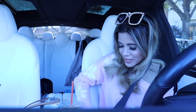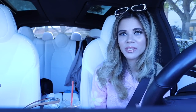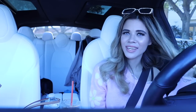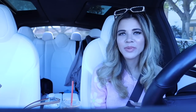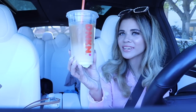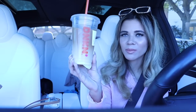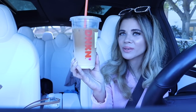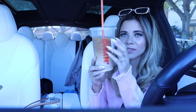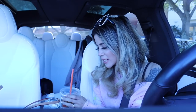Hey guys, welcome back to my channel. I just got done shopping at a new Ross location — you're probably going to see this video first, but definitely stay tuned for that. I scored in the purse section and pretty much every section in the store. I also went to Dunkin' and got a medium iced original macchiato with three caramel swirls — it tastes so yummy, I just want to drink all of it right now.